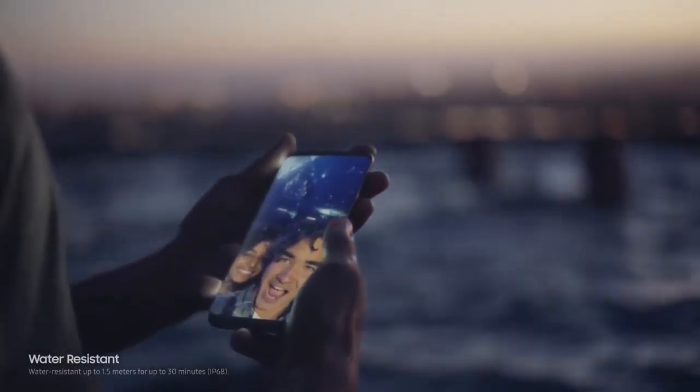And of course, the Galaxy S8 is still water-resistant, so water doesn't get in the way of your day.